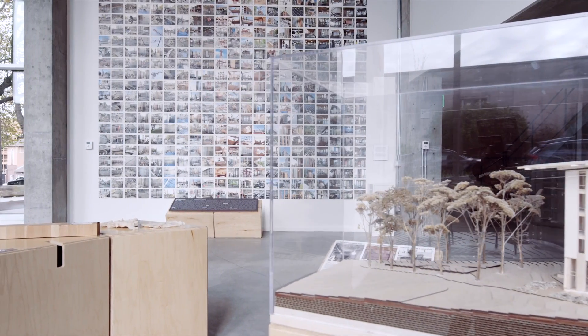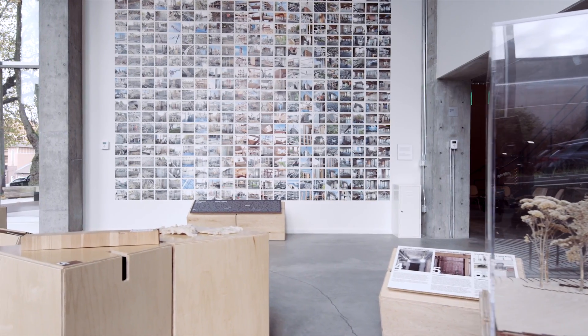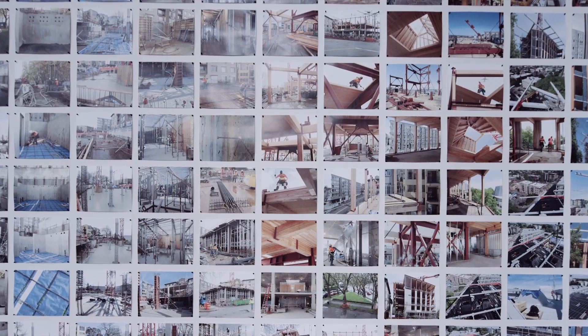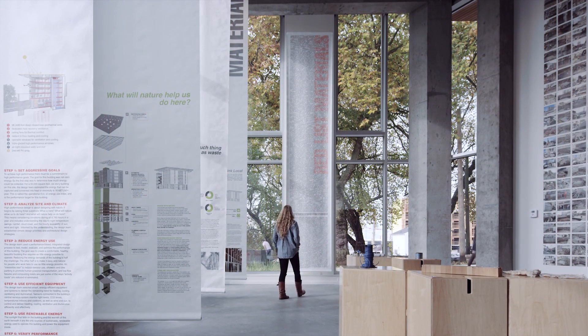The inspiration for the Bullitt Center really comes from years and years of environmental research and environmental funding. We can no longer continue to build as we have. We need to be aware that buildings consume huge amounts of energy and natural resources and generate a tremendous amount of waste. The real goal of the Bullitt Center was to look forward into the future and demonstrate what is possible given our current technology. My name is Joe David. I work for Point32, a real estate development company that assisted the Bullitt Foundation in the creation of the Bullitt Center. We also happen to be tenants in the building.